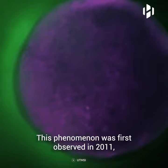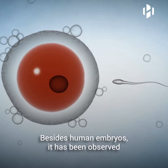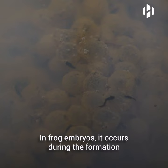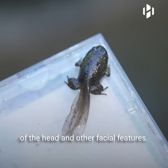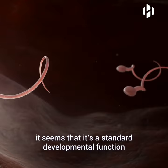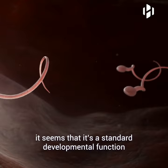This phenomenon was first observed in 2011 and was recorded for the first time in 2014. Besides human embryos, it has been observed in fish, mice, and frogs. In frog embryos, it occurs during the formation of the head and other facial features. Because this process has been observed across several animal species, it seems to be a standard developmental function that occurs in all vertebrates.